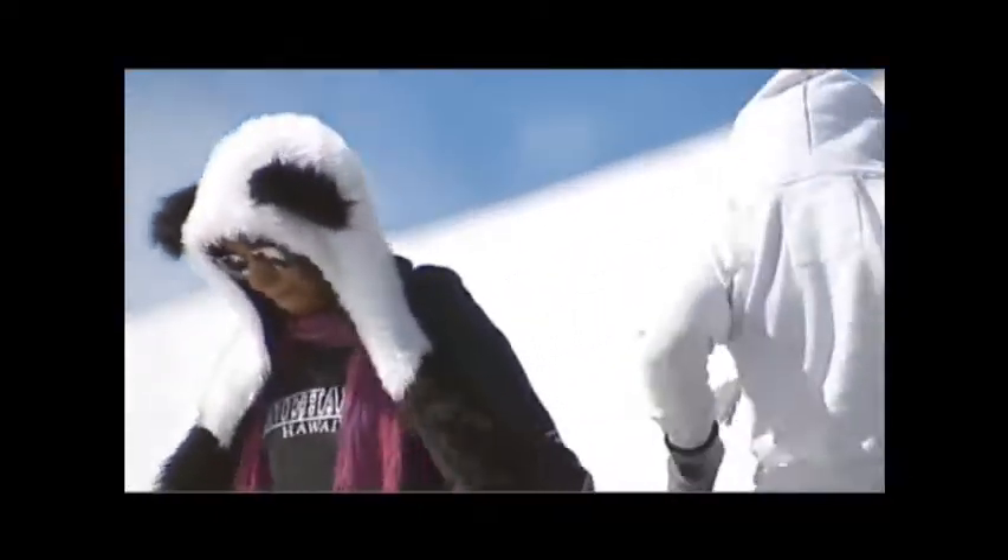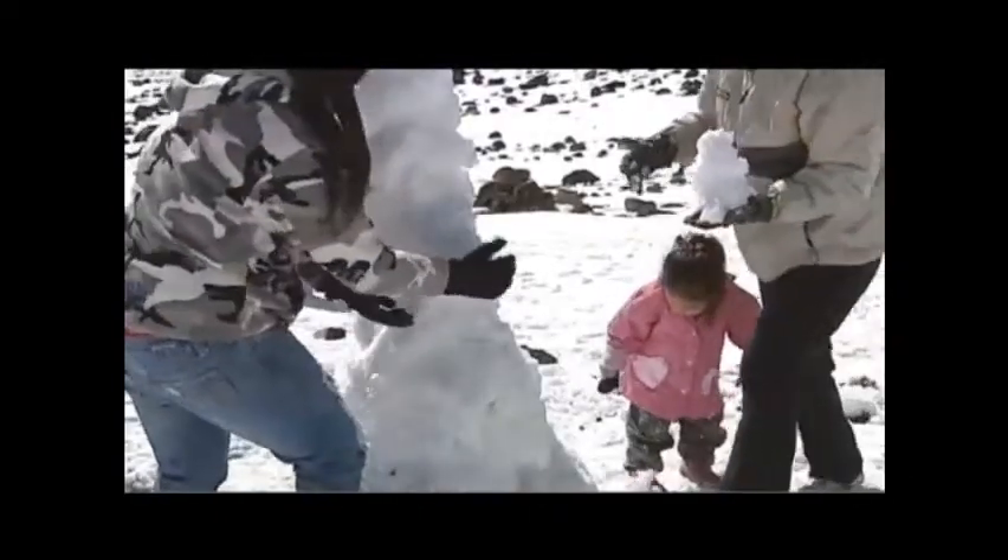44 degrees up here and 82 down there. Others knew just what to do — from making snowmen to making snowballs, to taking a quick trip down slope.